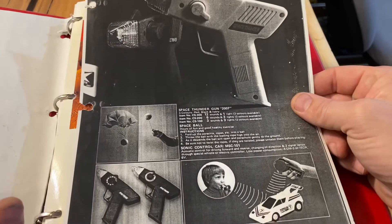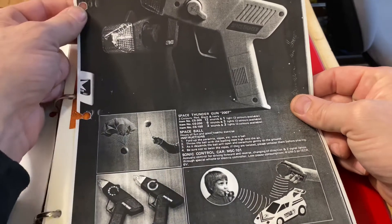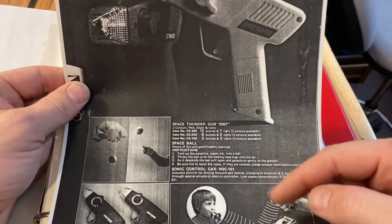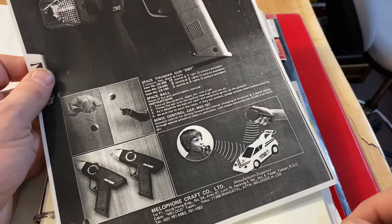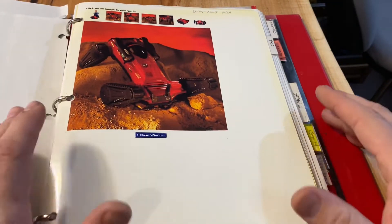This was before radio control was cheap enough. I think this was Taiwan toys, but they were doing this way before 1983. It's basically a clicker - the remote makes noises and the car responds to the noises so you can control it.